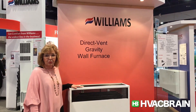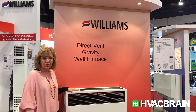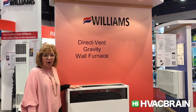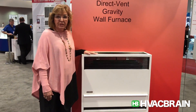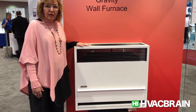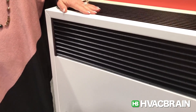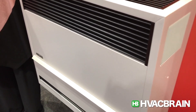Hi, I'm Ruthann Davis with Williams Comfort Products here at the 2017 AHR Expo with HVACbrain.com, featuring our direct vent heater from 14,000 BTU to 30,000 BTU. It's sealed combustion, which makes it great for garage applications because you don't have an open flame.